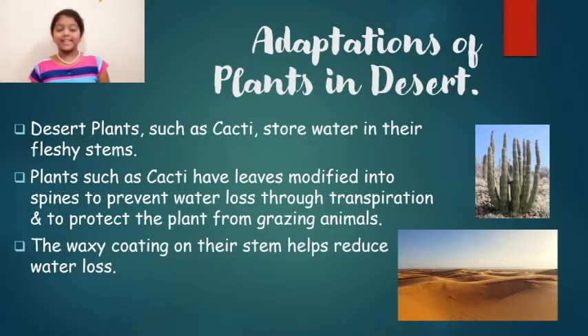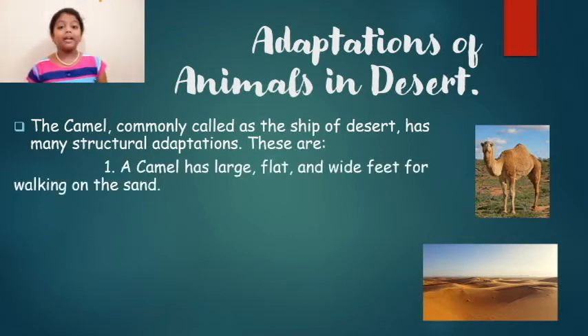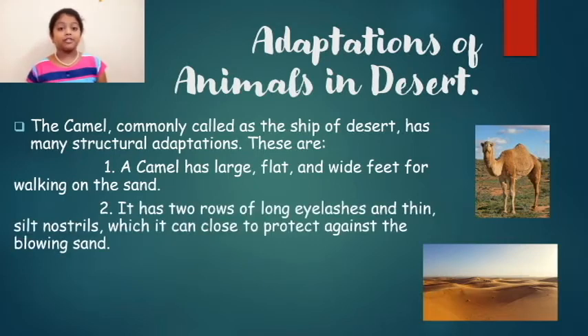Now, can we see some adaptations of animals in the desert area? The camel, which is also known as the ship of the desert, has many structural adaptations. A camel has large, flat, and wide feet for walking on the sand, and it has two rows of long eyelashes and thin slit nostrils which it can close to protect them from blowing sand.